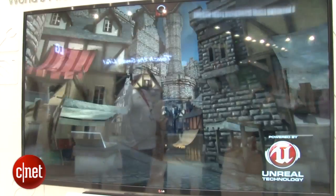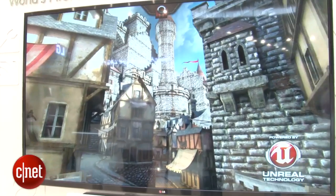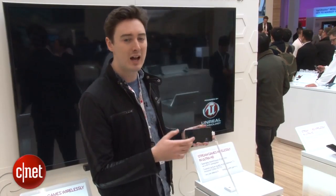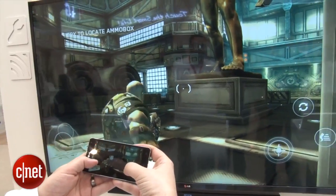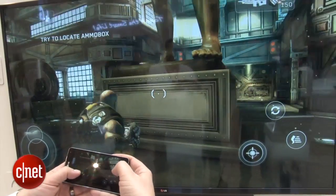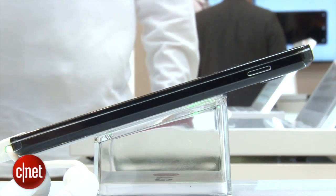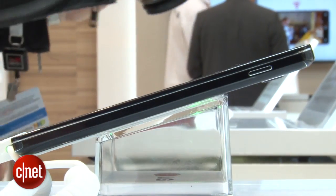This is a graphically intensive game demo that we're running, but everything up there looks really good, and there's not very much latency or lag at all between actions you perform on the phone and what happens on the big screen. This is all happening via LG's proprietary mirroring technology. It is putting a lot of strain on the phone's processor — I can feel it's getting very, very warm — but it does seem to be able to handle it.